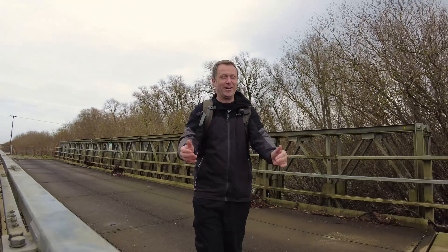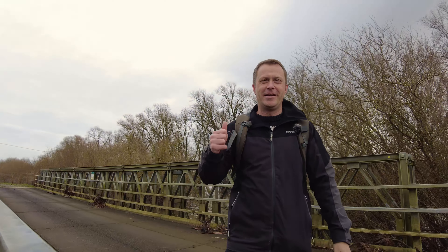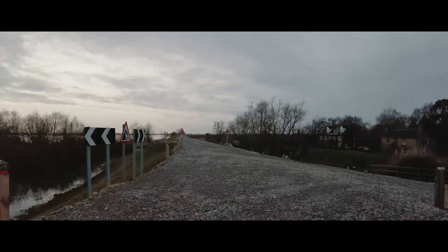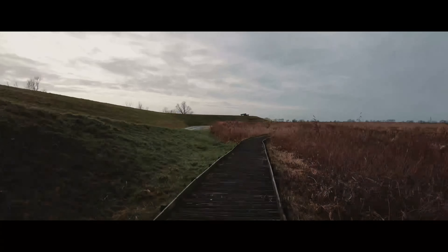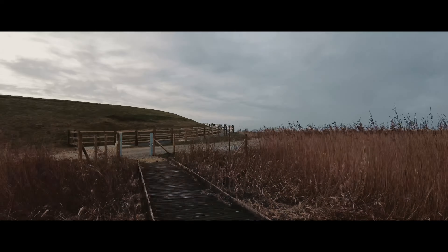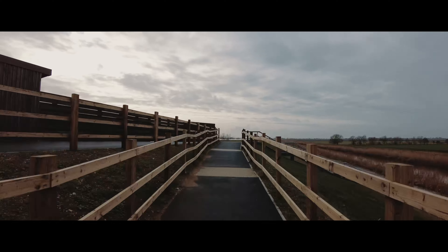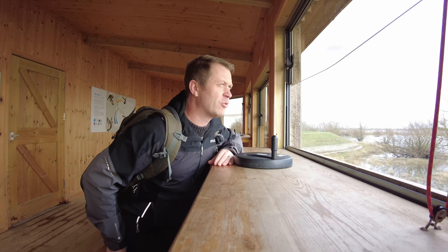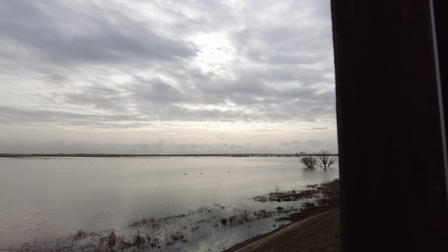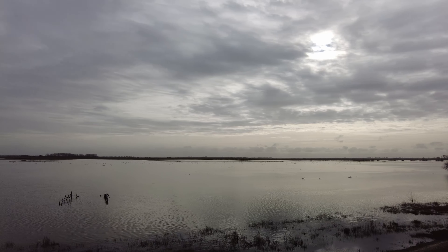Let's get into a hide and see if we can get some good bird photography going. I'm now in the hide and I'm greeted by some beautiful light - the clouds are diffusing the sun quite nicely.